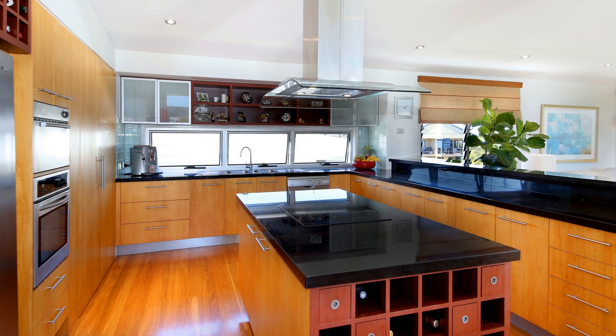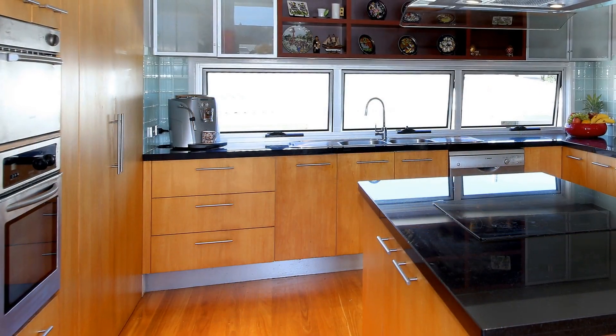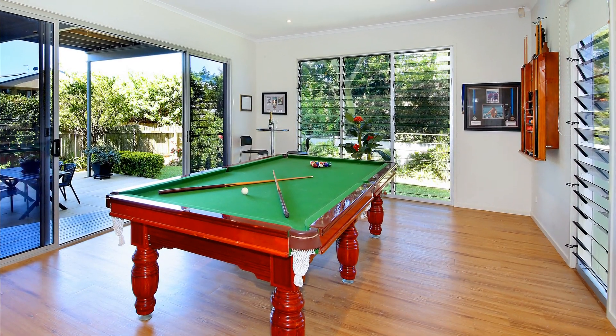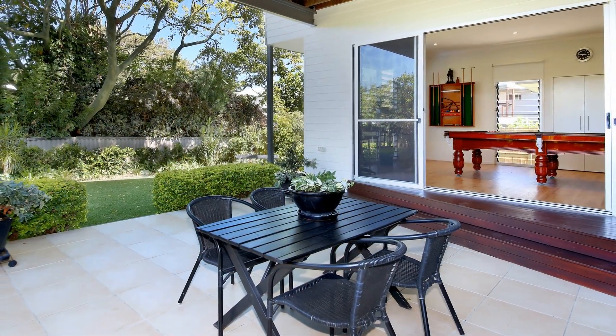The upper level features an enormous gourmet kitchen with high-end appliances and outstanding decor. The lower level features an expansive billiard room and separate kitchenette — a perfect space to gather with friends and family.